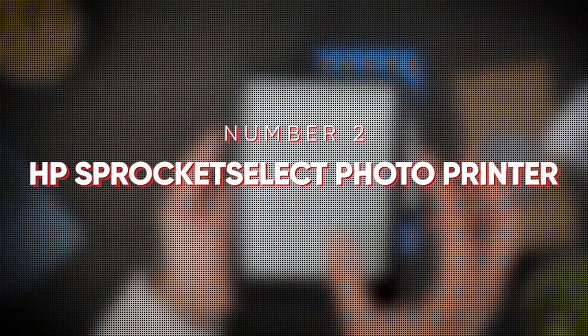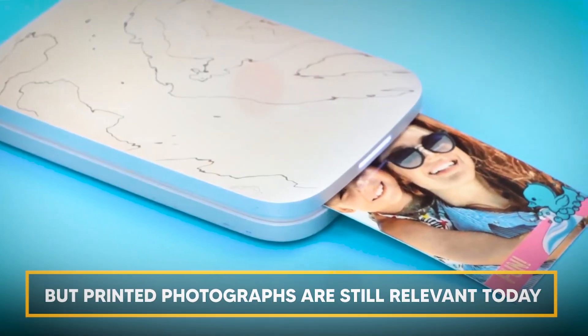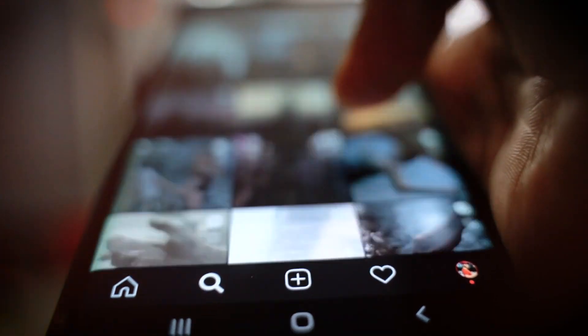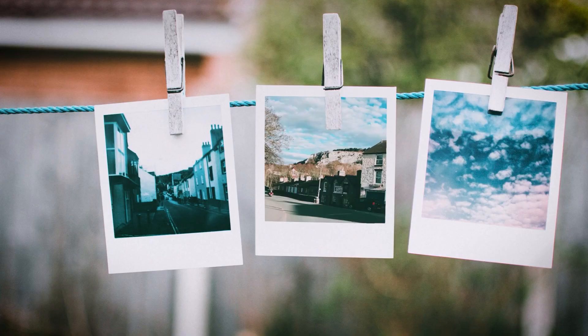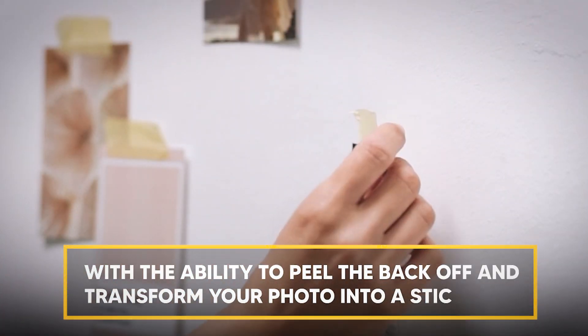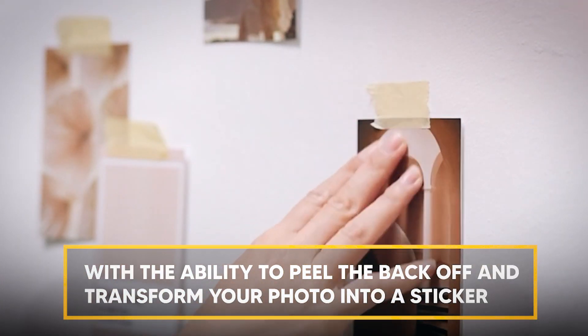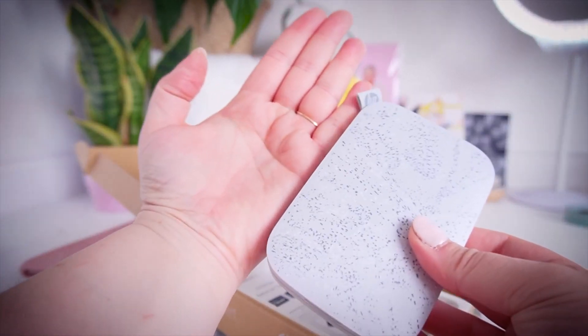At number two is the HP Sprocket Select Photo Printer. Point-and-shoot cameras may be being replaced by smartphones, but printed photographs are still relevant today. Photos from your smartphone are transformed into real glossies by photo printers like the HP Sprocket, which can be used to hang on a fridge or decorate your dorm room. With the ability to peel the back off and transform your photo into a sticker, the HP Sprocket Select is small, light, and portable enough to throw in your bag.